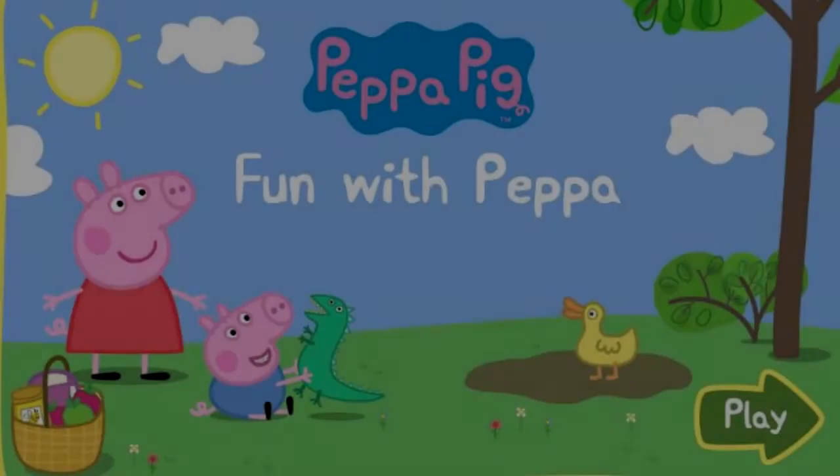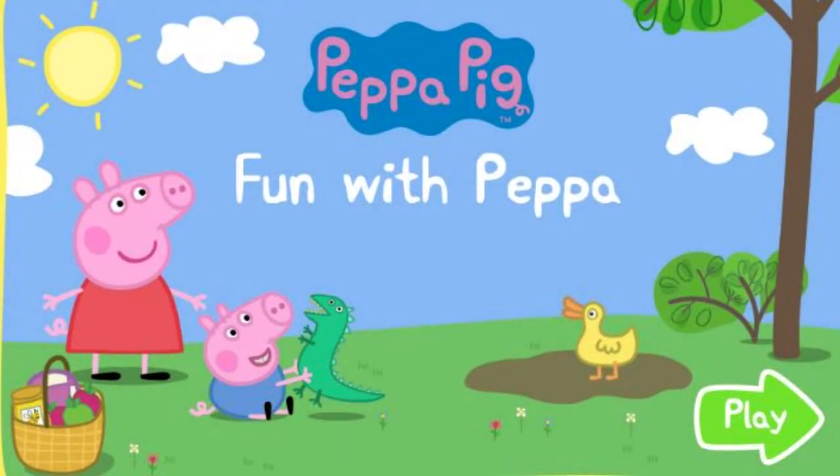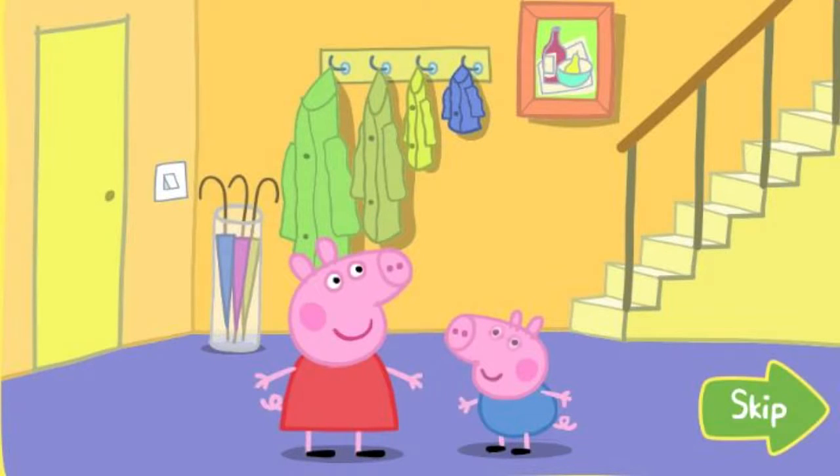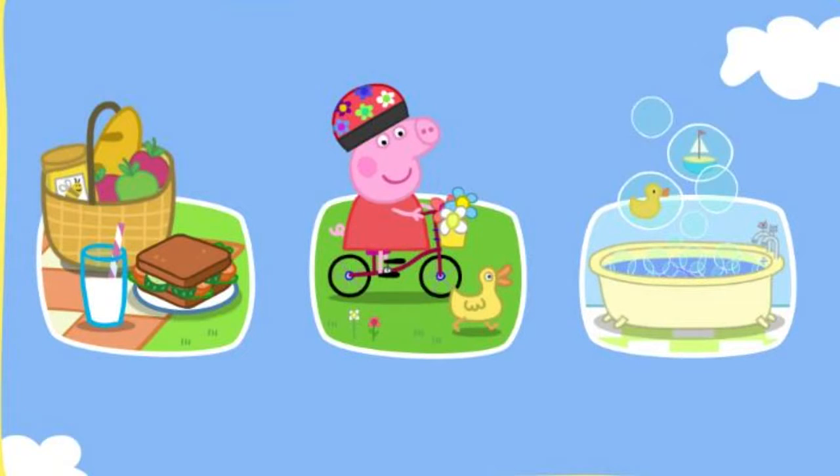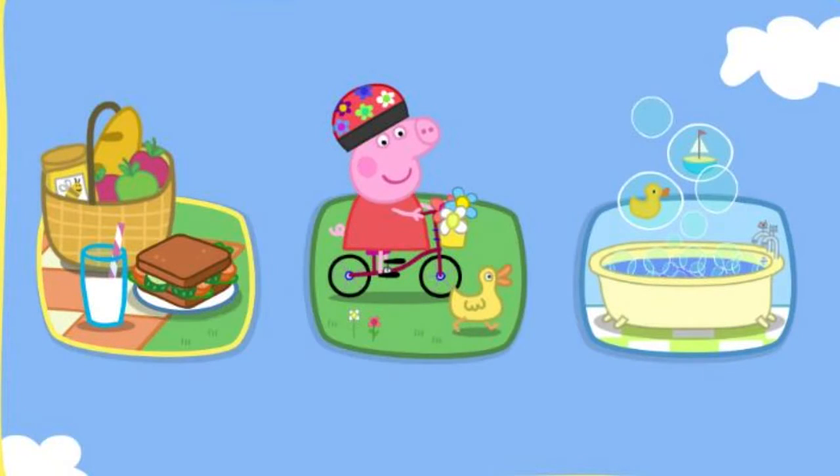Peppa Pig Fun with Peppa. Click Play to start. This is Peppa Pig and this is her little brother George. They have lots of fun together. Where shall they begin? Click on the game you would like to play: Bubble Burst.